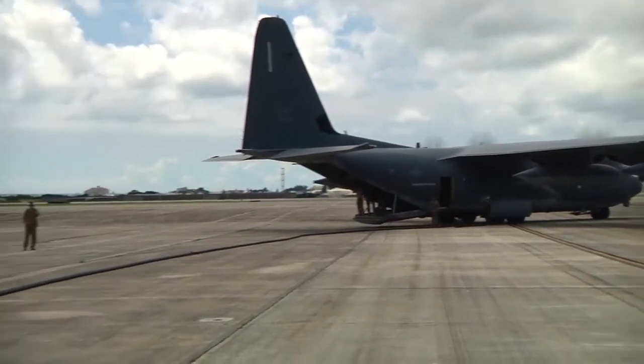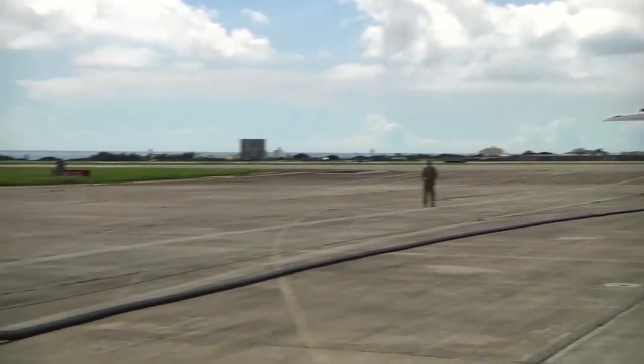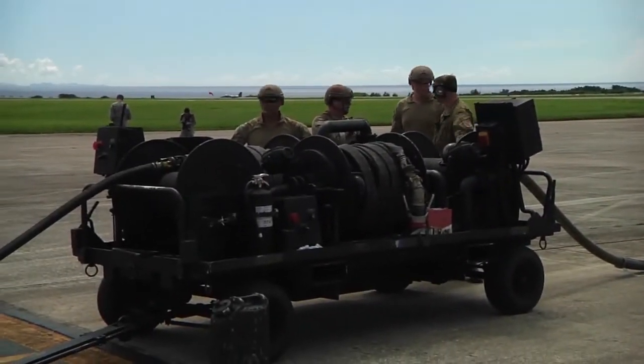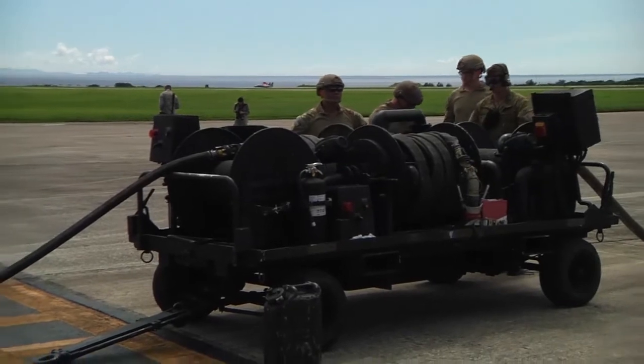In the Air Force, FARP stands for Forward Area Refueling Point. Four-member FARP teams refuel aircraft on the ground in hostile environments.